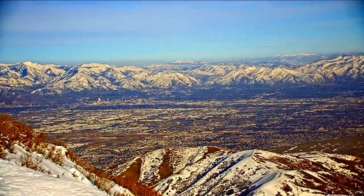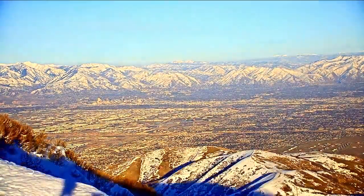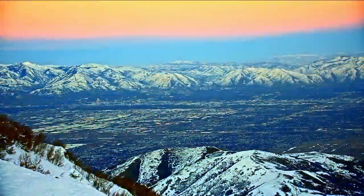Utah is changing every day. As the state grows, developments like this are greatly reshaping the landscape. It should really show off the mountains, show off the things that we do, and give people a place to live and work that really shows off our city in the right way.